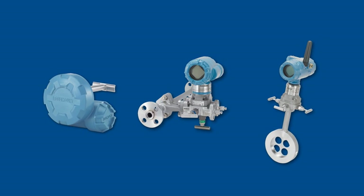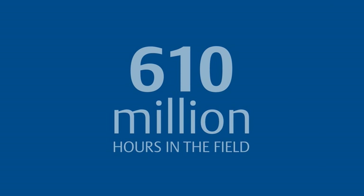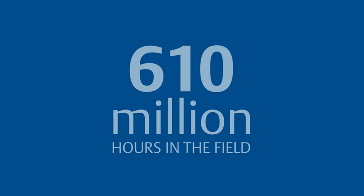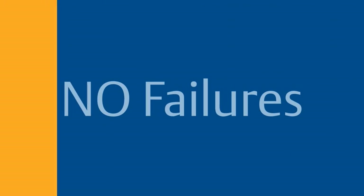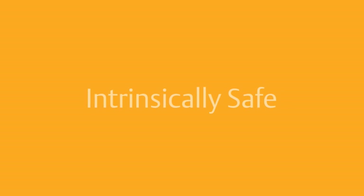Our polymer is widely used across the Emerson branded product line. As of 2011, it has more than 610 million operating hours in the field with no failures. None. Zero. It achieved the same enclosure ratings and intrinsically safe hazardous area approvals as aluminum and stainless steel.